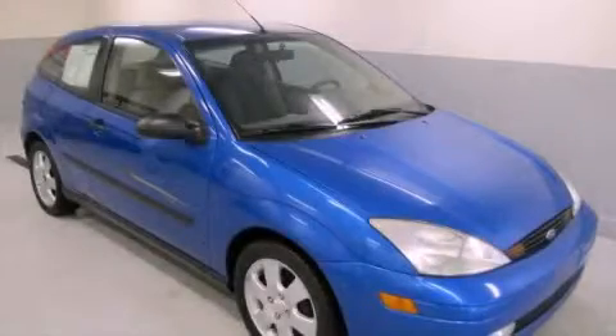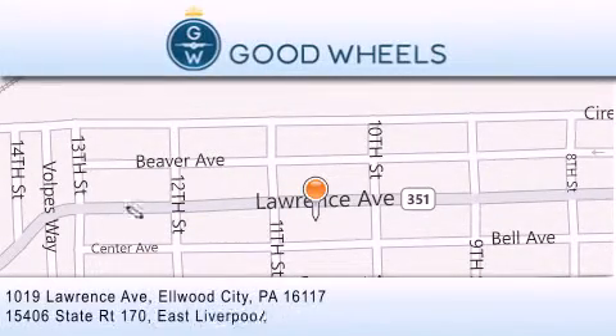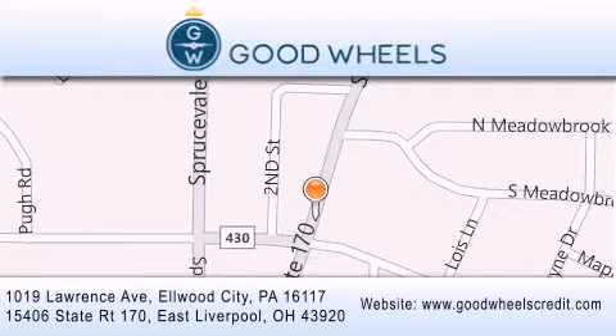Contact us today and schedule your opportunity to see this vehicle in person. Goodwill's Credit has two locations to better serve you. We are located at 1019 Lawrence Avenue in Elwood City and at 15406 State Road 170 in East Liverpool. Our goal is to exceed all of your expectations to ensure that you'll return for future visits.